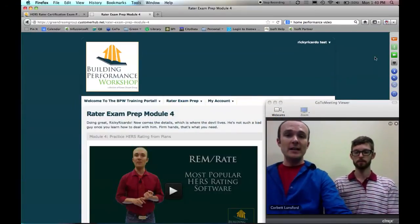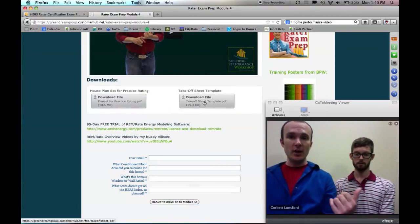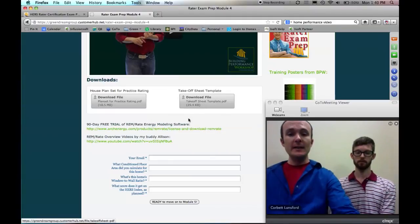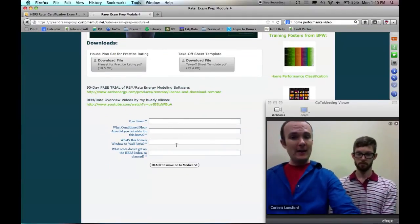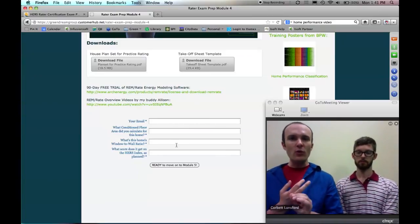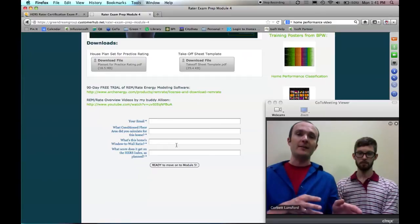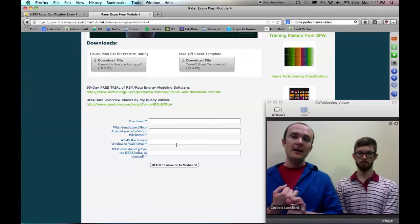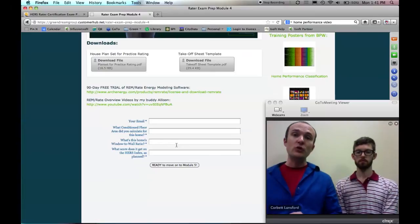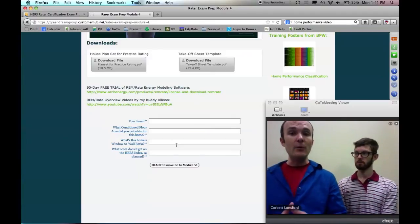After you complete that rating, I explain the assignment and provide a takeoff sheet template that John and I use for our own ratings in the real world. You fill out the quiz — what is the HERS rating for this home, what is the window-to-wall ratio — so we know you actually did the work. You don't have to buy the software off the shelf; you license it from your provider. You get a 90-day free trial as part of being a trainee, and even if you're not a trainee you can still download it and get a 90-day free trial.